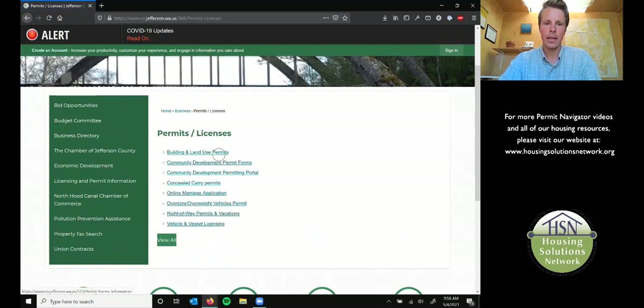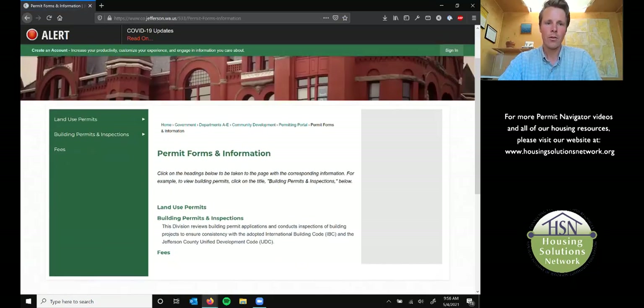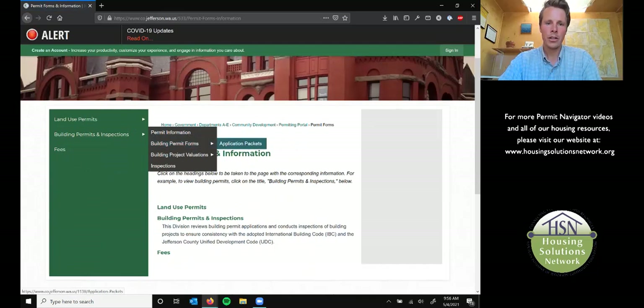Right at the top here is Building and Land Use Permits. And then go over here to the sidebar and you'll see Application Packets. Click on that.